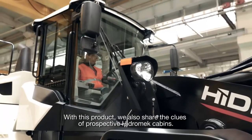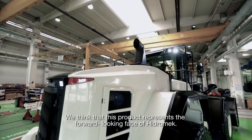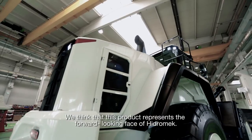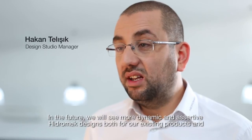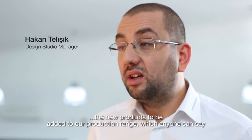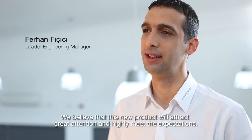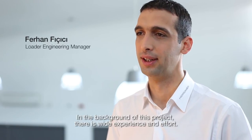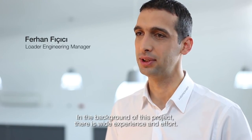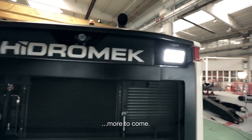With this product, we also share the clues of prospective Hydromech cabins. We think that this product represents the forward-looking face of Hydromech. In the future, we will see more dynamic and assertive Hydromech designs, both for our existing products and the new products to be added to our production range — designs which anyone can recognize as Hydromech. We believe that this new product will attract great attention and highly meet expectations. The new wheel loader is a product representing Hydromech's existing power, with more to come.